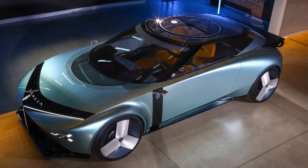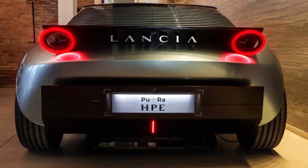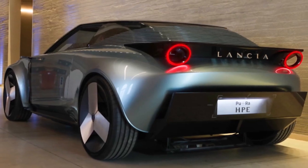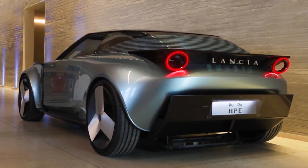The brand has confirmed that it will launch in its home country, as well as France, Spain, Germany, Holland, Belgium and Portugal, but it is not yet known if Lancia will return to the UK market with its future range of EVs.